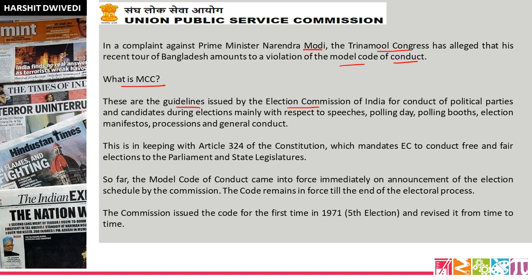The Model Code of Conduct consists of guidelines issued by the Election Commission of India for the conduct of political parties and candidates during elections. After election dates are declared by the Election Commission, the MCC comes into force immediately and remains till the completion of elections. It covers speeches, polling day, polling booth, election manifestos, processions, and general conduct — so all political parties, leaders, and representatives must behave properly according to these written rules.